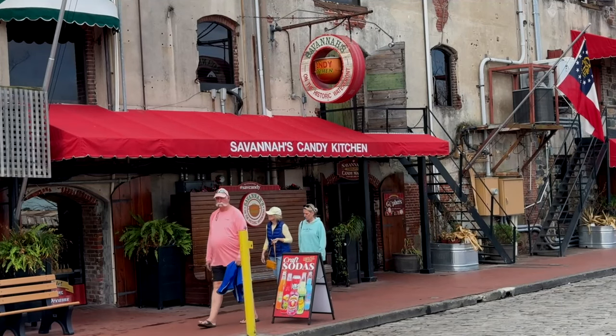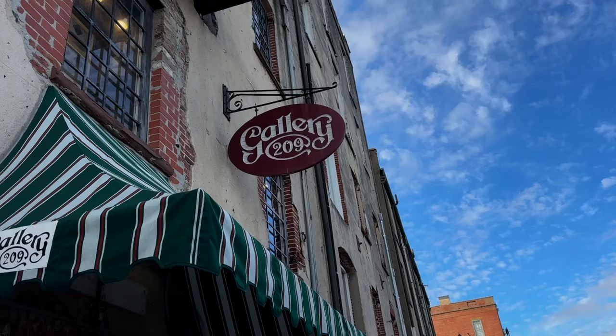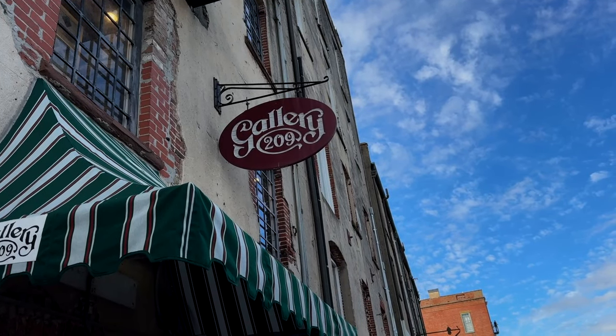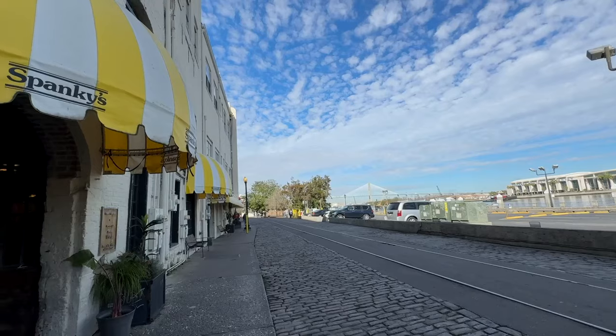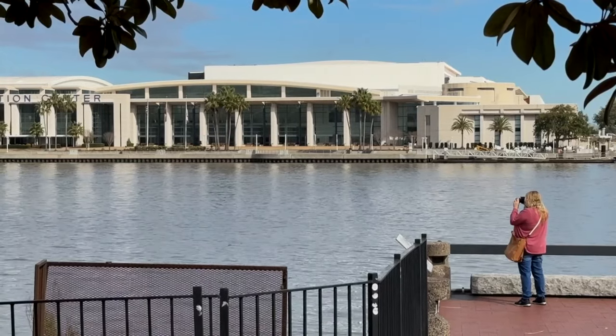Today, you can stroll the cobblestone walkways lined with shops selling everything from souvenirs to locally made crafts. Watch street performers, grab a bite to eat at a waterfront restaurant, and enjoy the views of the Savannah River.